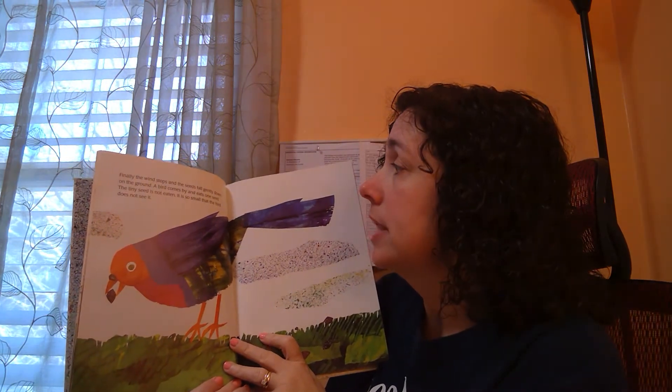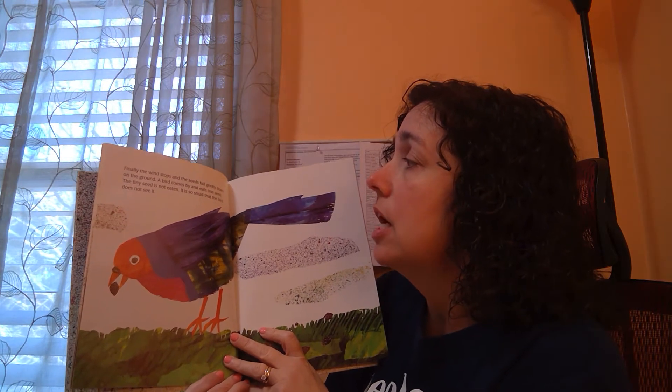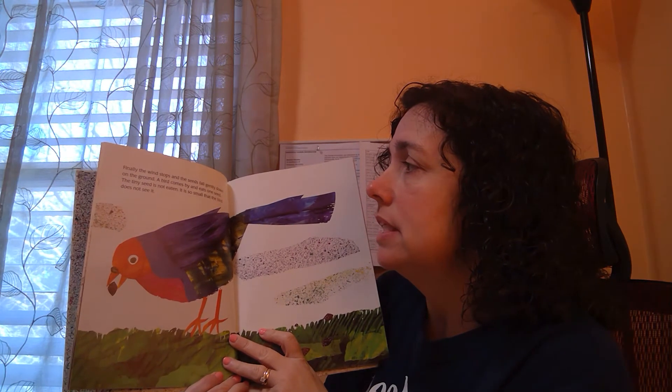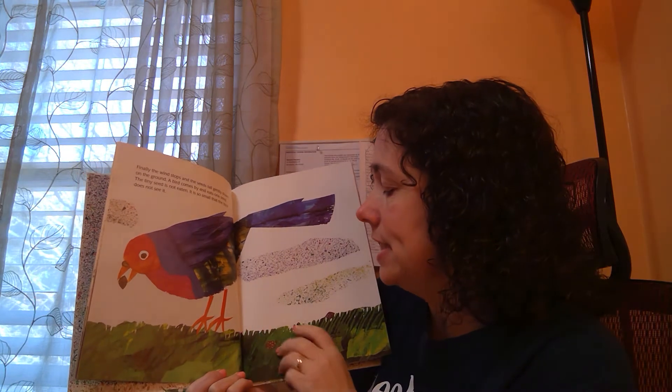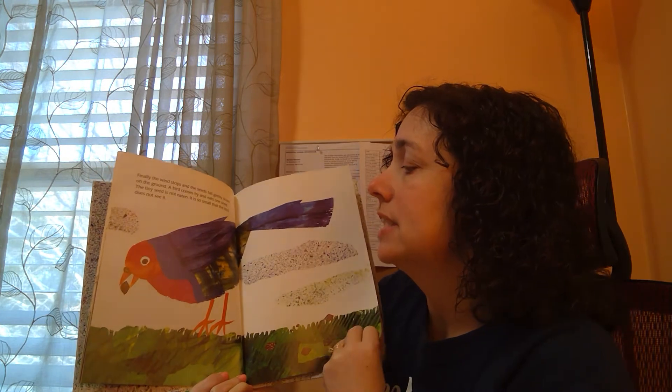Finally the wind stops and the seeds fall gently down on the ground. A bird comes by and eats one seed. The tiny seed is not eaten — it's too small and the bird doesn't see it.